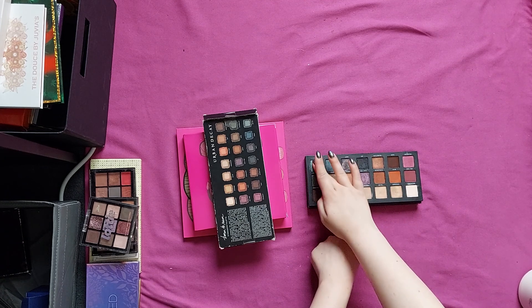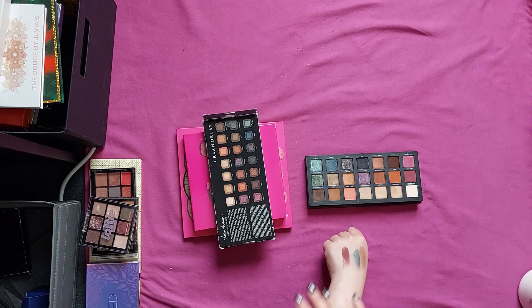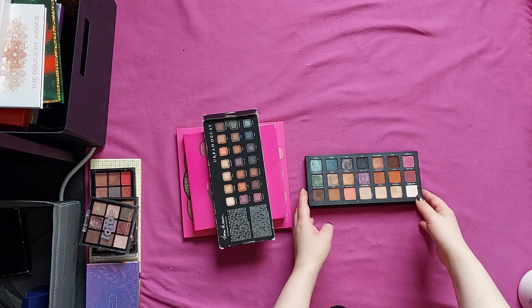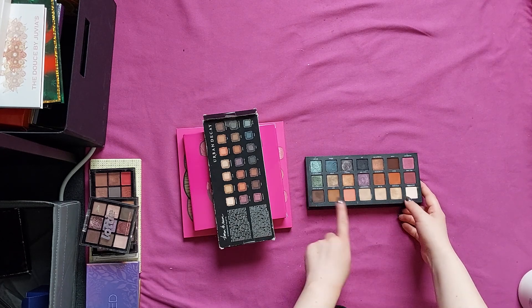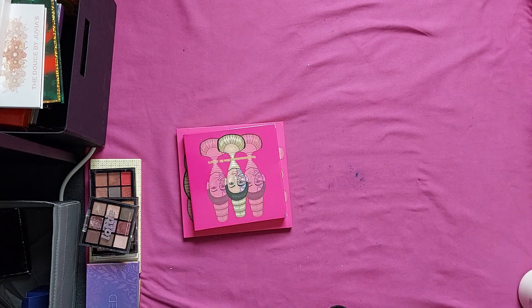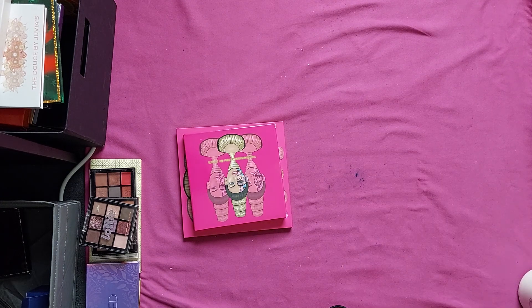Then we have the Urban Decay Born to Run, which I want to take traveling once — even though I explained in my last video I don't really travel much. I love this palette. It's really nice quality. Is it the best palette ever? No. But I do like it. The only thing I wish they'd changed is some cooler-toned mattes so you can work with these shades better than just with warm-toned mattes. But I am going to keep it. The packaging with all those travel pictures is just such a great aesthetic.